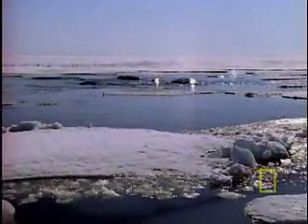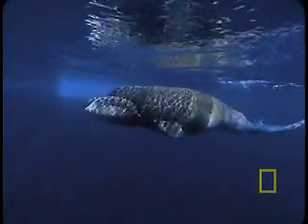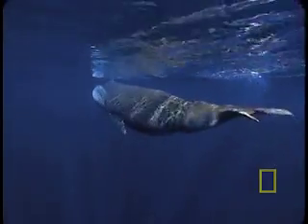Everything about this bowhead whale swimming off the coast of Alaska is capital B BIG. This whale is 60 feet long and weighs 60 tons. Its colossal head, comprising over a third of its body, can be used as a battering ram to smash through ice a foot and a half thick as it heads to the surface to breathe.